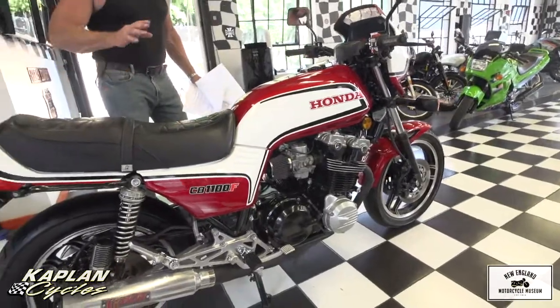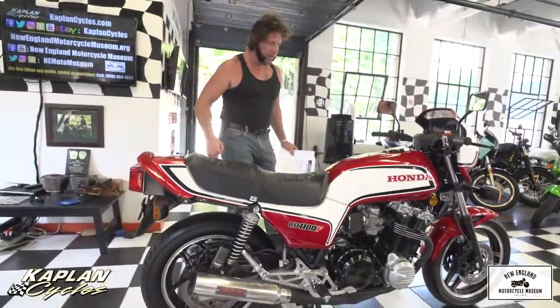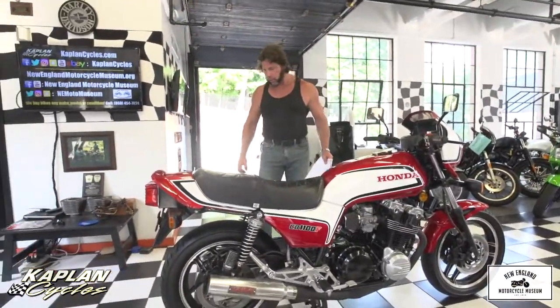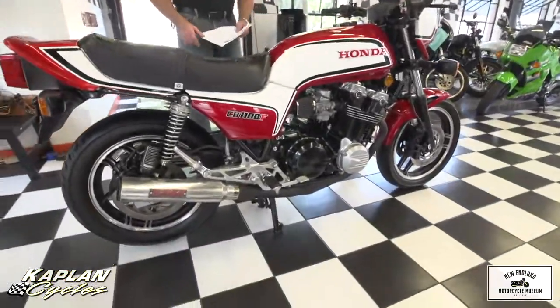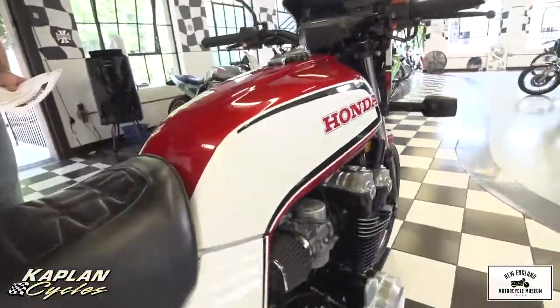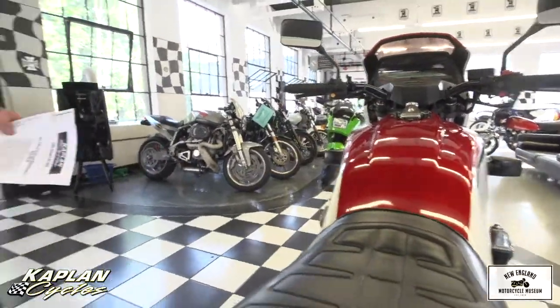We did put a battery in it and confirmed all the electrical functions worked, except for the starter clutch. The starter motor is okay, but the starter clutch is what needs to be fixed. The inside of the engine is good — it did pass the compression test, the engine turns over, and the transmission and clutch appeared to work appropriately.